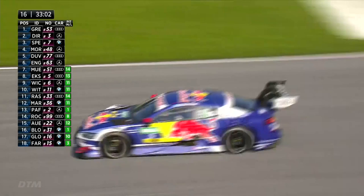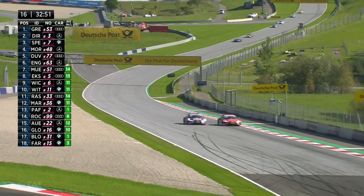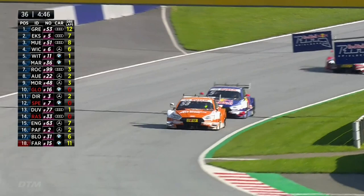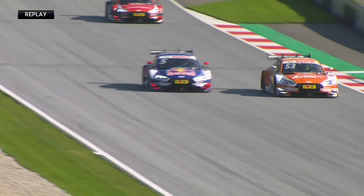Will Muller move over to allow Eke into what would effectively be second place when all the pit stops are done? The answer is yes. He does, and it's the perfect place to do it. Neither of them was really fighting — Eke then goes for the lead, using DRS down the inside. Muller keeps the door open and plays the team game, as we get the replay of the move.